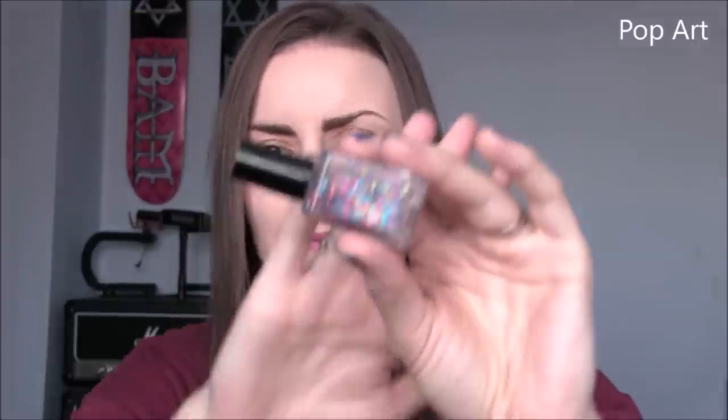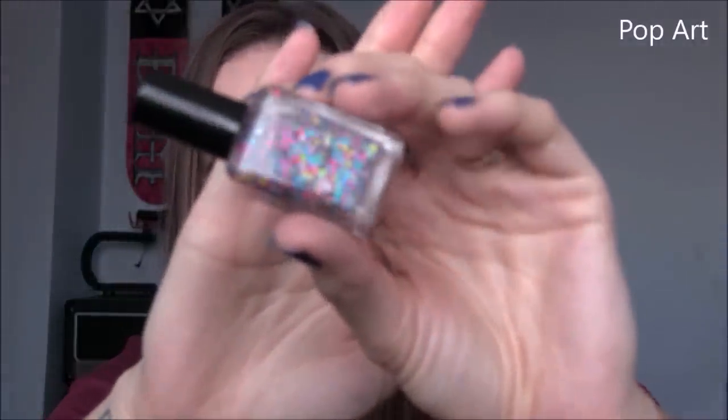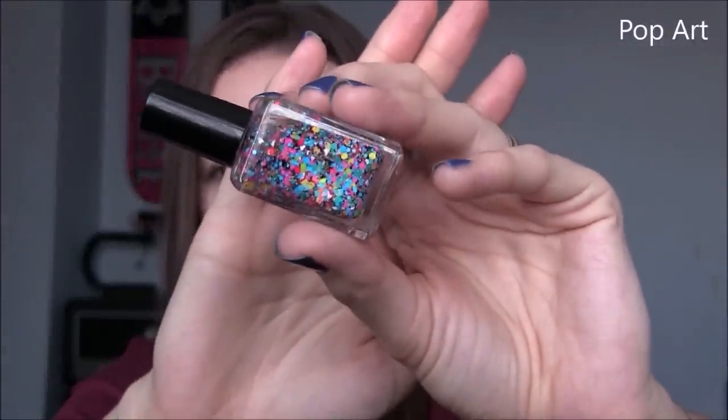P is for Pop Art by Candy Lacquer. This is a beautiful glitter topper with kind of every colour imaginable — they're all very bright, medium-sized glitters, and then there's also a fine scattering of black glitters in the background. A great bright, fun topper. P is for Pop Art by Candy Lacquer.